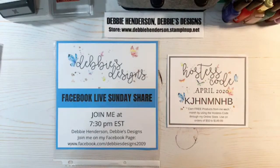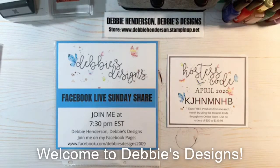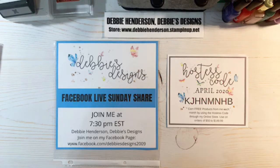Hello everyone, this is Debbie Henderson from Debbie's Designs. Welcome to my weekly Sunday share. Happy Easter everyone! I hope you had a good day, even though most of us are sheltered at home to stay safe and healthy. I hope you still managed to have a happy Easter.